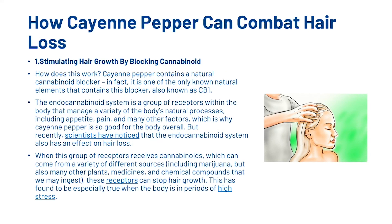The first thing that cayenne pepper can do is block the cannabinoid receptors. Cayenne pepper contains a natural cannabinoid blocker — in fact, it is one of the only known natural elements that contain this blocker, known as CB1. The endocannabinoid system is a group of receptors within the body that manage a variety of the body's natural processes, including appetite, pain and many other factors, which is why cayenne pepper is so good for the body overall. But recently, scientists have noticed that the endocannabinoid system also has an effect on hair loss.